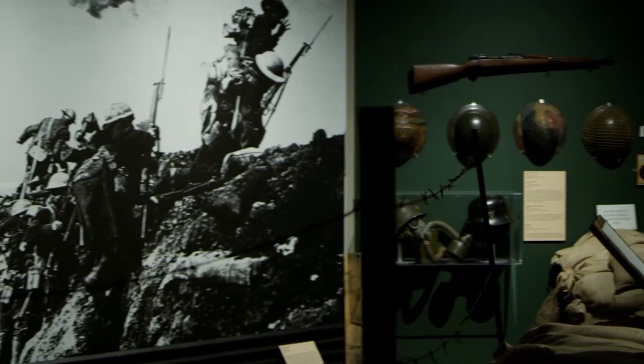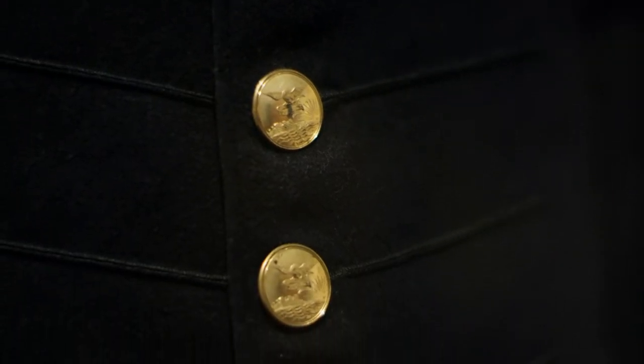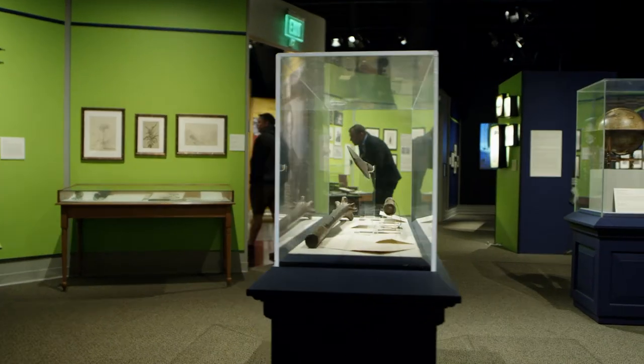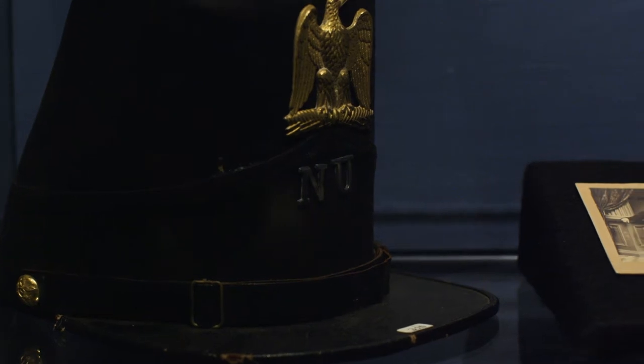For Norwich to have a museum of this size, it's incredibly valuable to the students, to the faculty, staff, and to researchers. The Sullivan Museum and History Center is the outlet that we have to present 200 years worth of very interesting history that has national and worldwide significance.